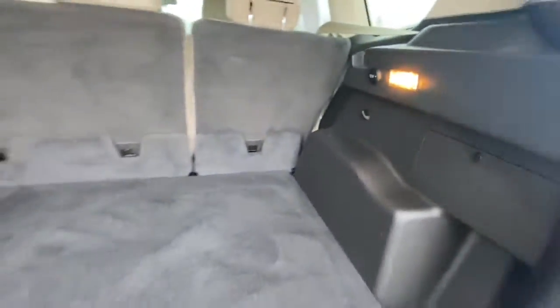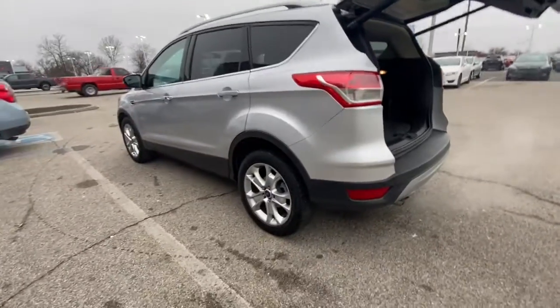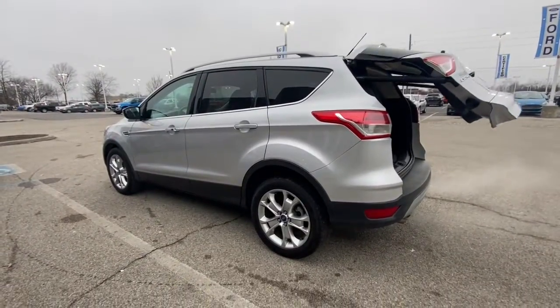The following are some of this vehicle's highlighted options: power liftgate, electronic stability control, Bluetooth, seat memory, trip computer, power windows, bucket seats, four-wheel disc brakes, power steering.